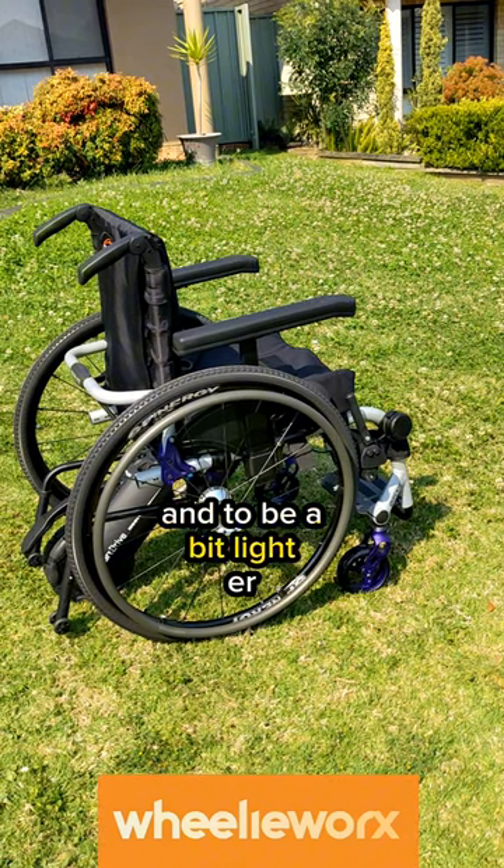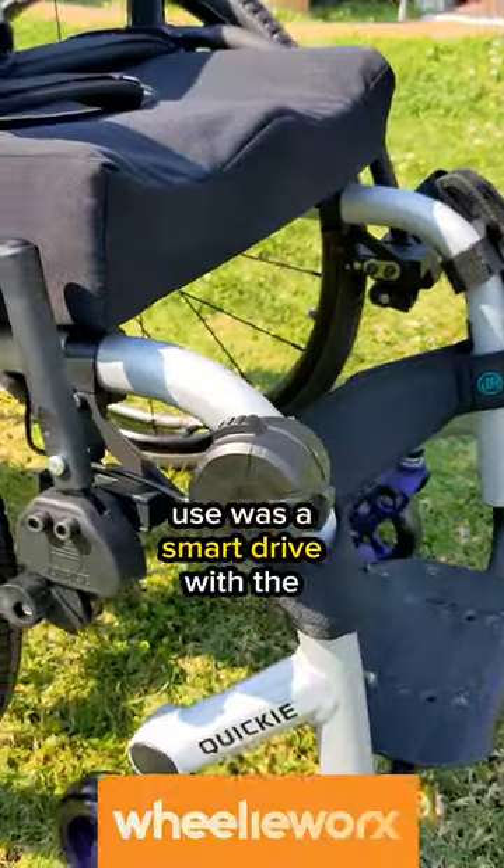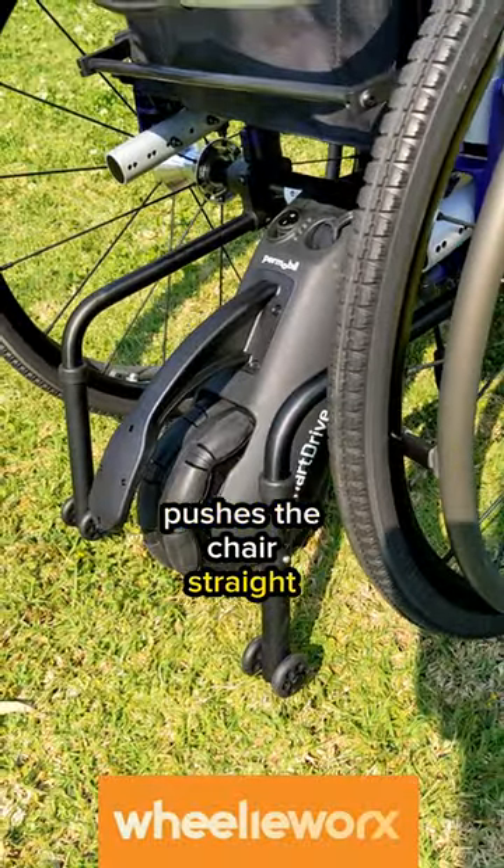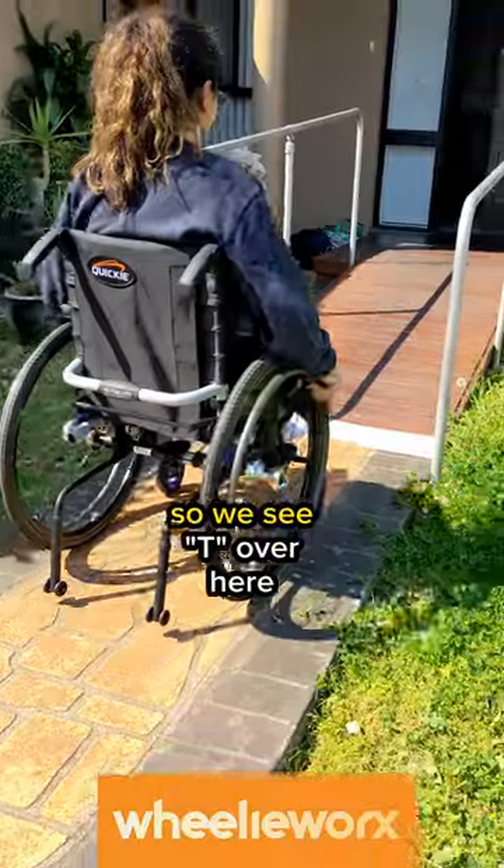The upgrade to rigid was for use of the power assist device and to be a bit lighter. The power assist we used was a Smart Drive with the speed dial, which means when you turn that little knob just there, this little motor at the back pushes the chair forward and the user just needs to control the direction.